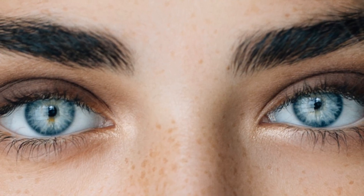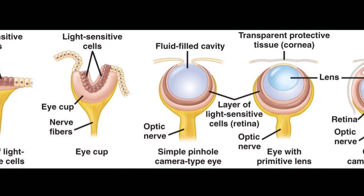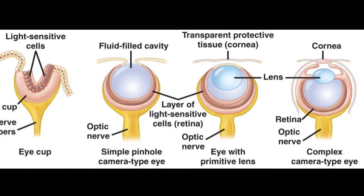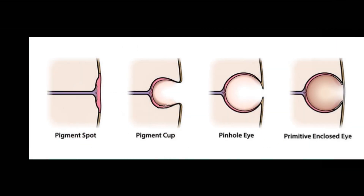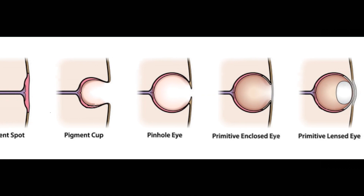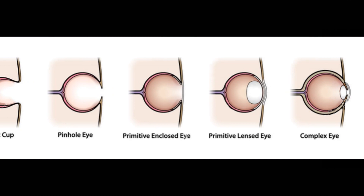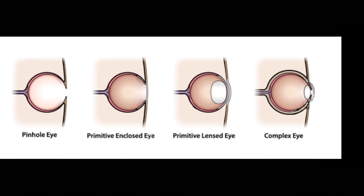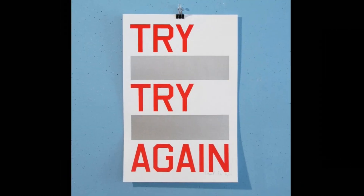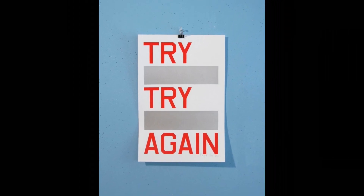And mammals have co-opted muscles around the eye to vary its focus. Each step is an improvement for the individual, and thus something that can be selected for and evolve. Mathematical models show it would take only 1,829 tiny steps over fewer than 400,000 years to achieve an advanced eye from a simple light-sensitive patch of skin.